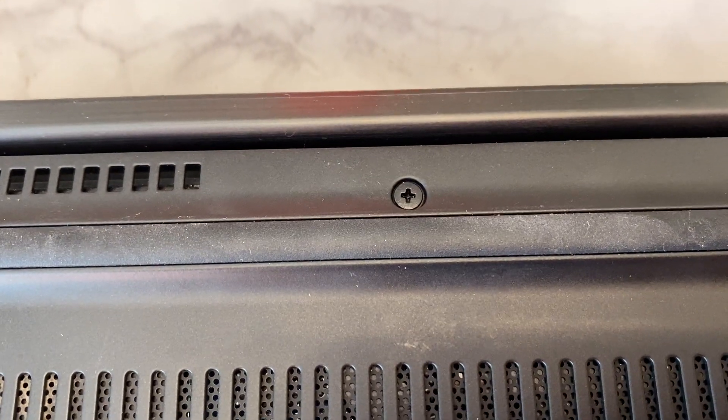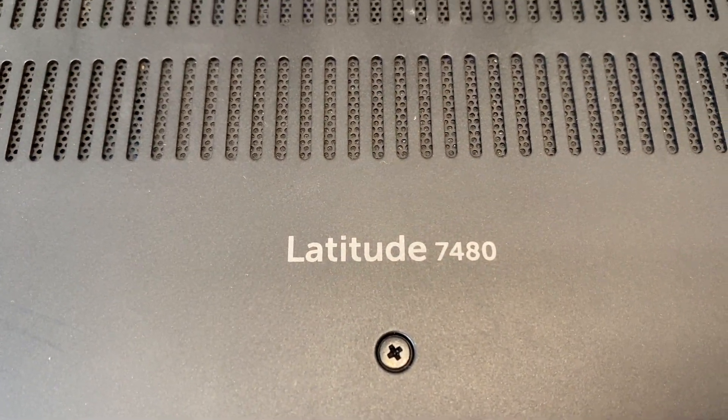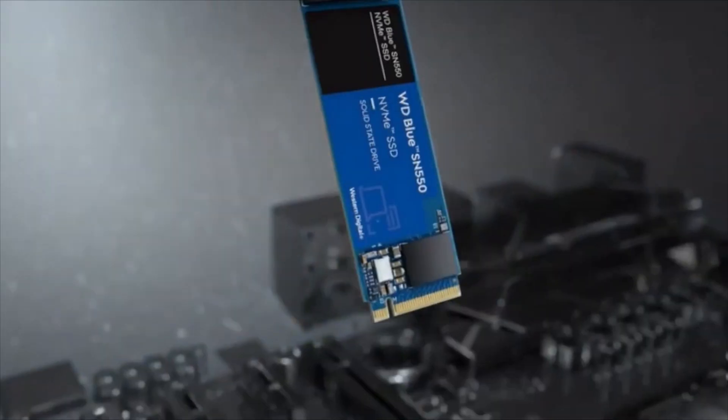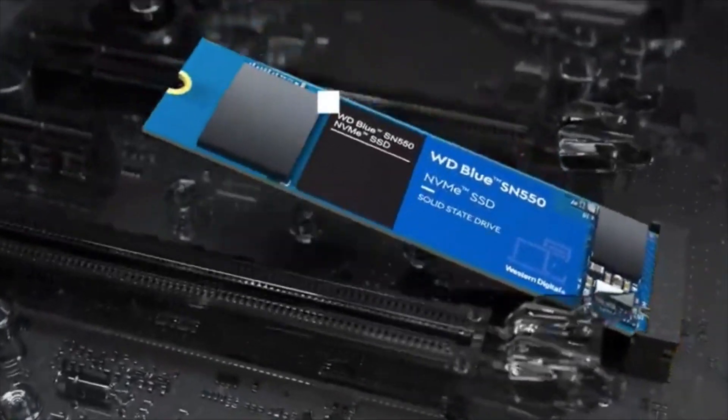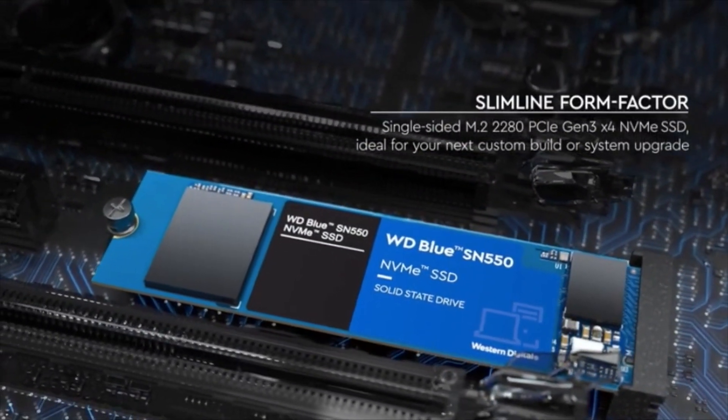Getting this drive set up is actually really easy too. Just take off the cover of your CPU or your laptop, then locate the M.2 drive slot. Insert the drive into the slot the correct way around, and then screw the screw into the other end to hold it in place. Some computers may come with this screw already inside, or you may need to locate one. You can then either clone your disk and copy everything over, or start fresh and install Windows all over again.